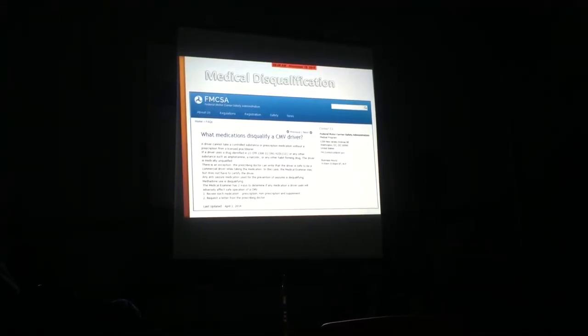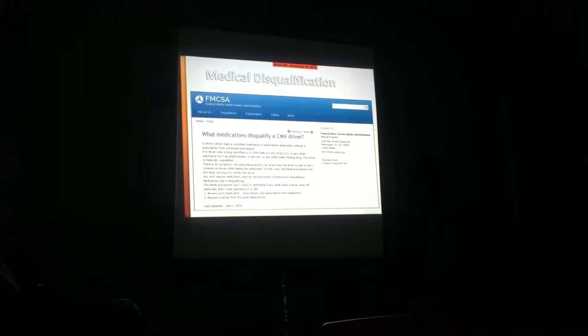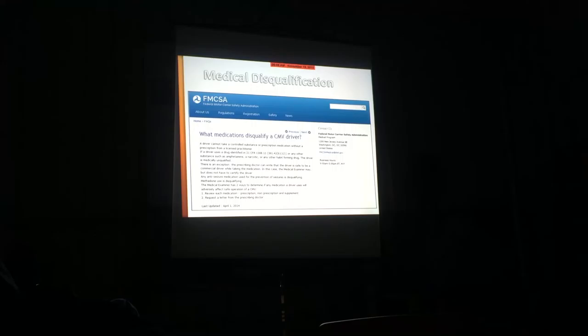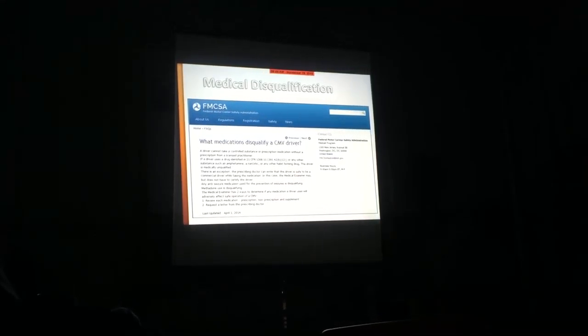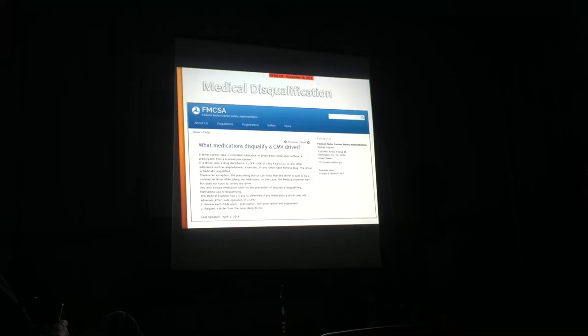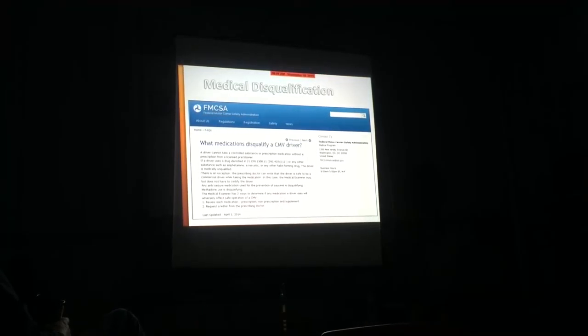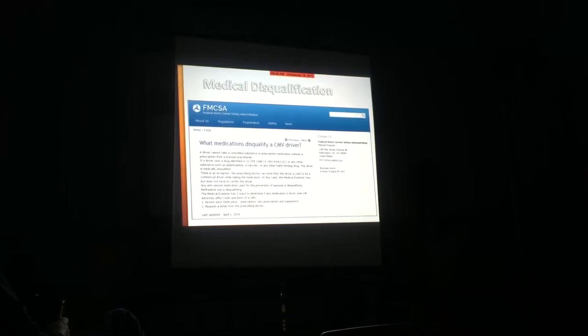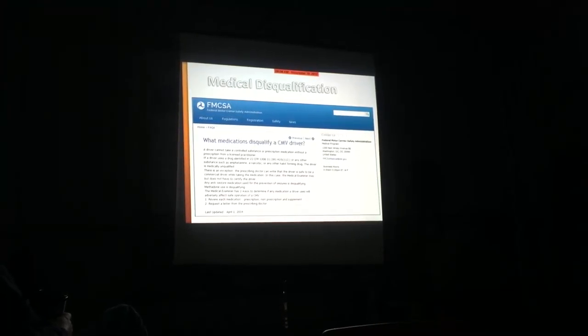Let's talk about medications that will disqualify you. Anti-seizure medication will disqualify you, and so will methadone. We don't want drivers on those substances operating school buses. They determine what you're on by asking you, and they can request a letter from your prescribing doctor. The best practice is to be upfront with them - tell them what you're taking including prescription, non-prescription, and supplements to make sure they're not interacting with each other.